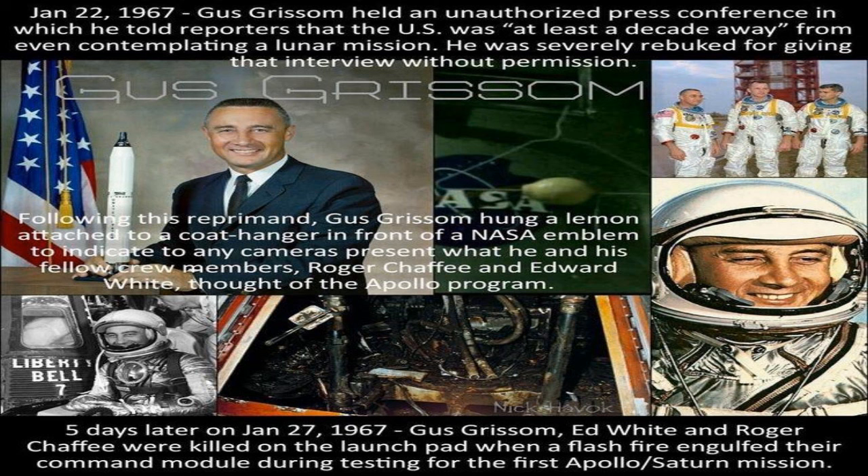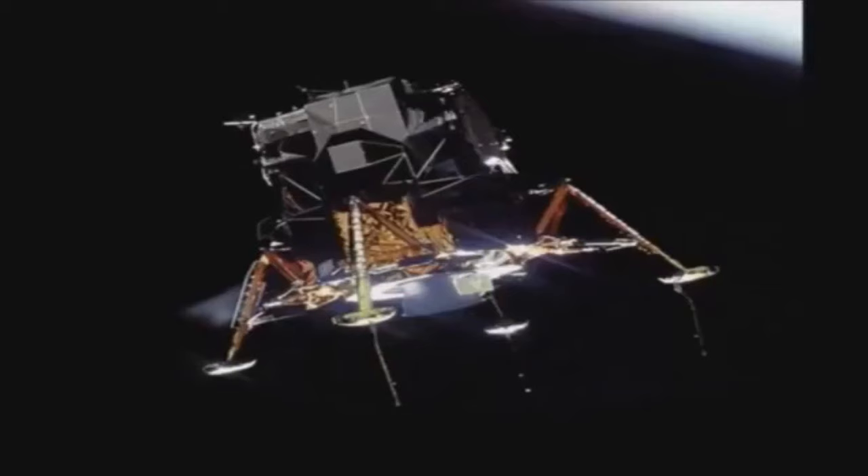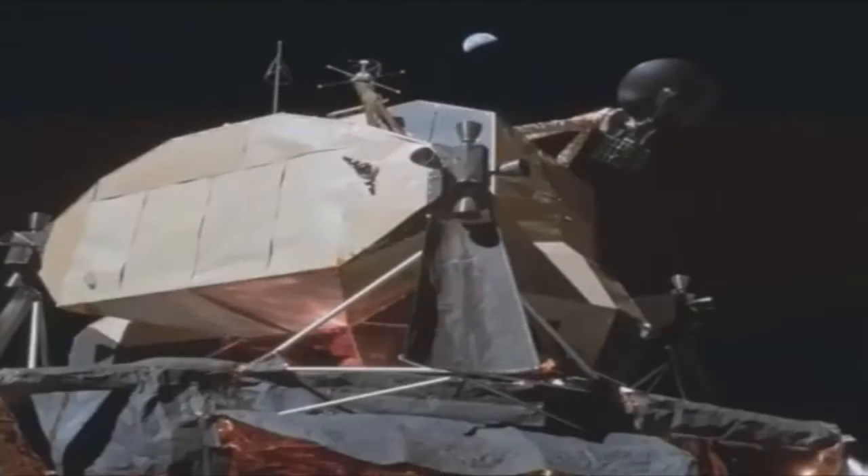The dictionary describes 'lemon' as a word used to describe things — especially automobiles — regarded as unsatisfactory, disappointing, or feeble. The lunar lander was never even once tested on Earth, landing from any altitude, before supposedly going and successfully landing on the Moon.